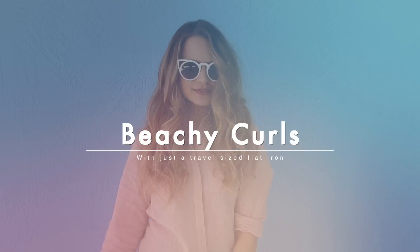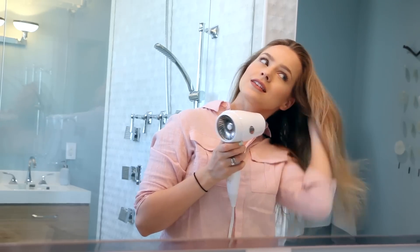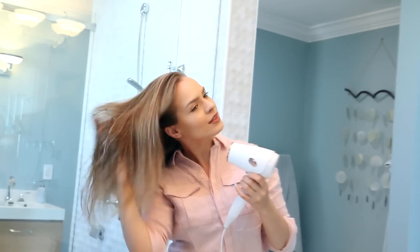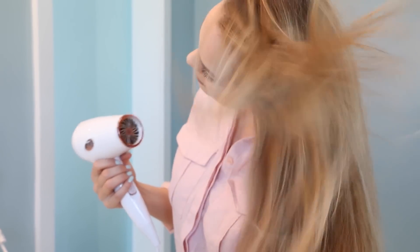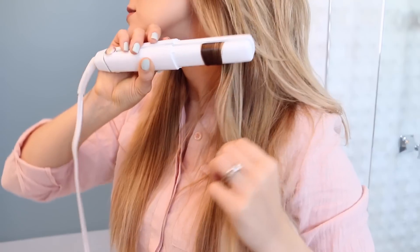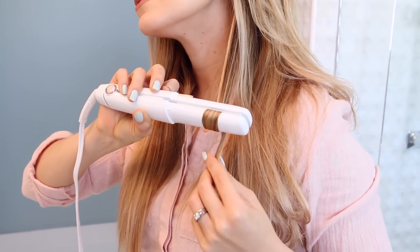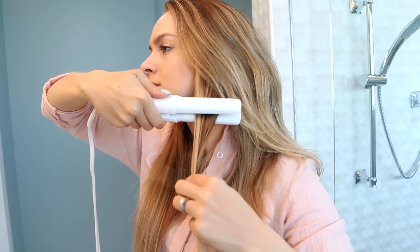Now let's move on to some beachy curls. After I finally washed my hair I dried it with the T3 compact dryer, and this thing dried my hair ridiculously fast especially given how small it is. It also did a good job of preventing frizz because it has the same technology that all of T3's dryers do. Once my hair was dry I was ready to curl it — I created the curls with my flat iron by clamping it down, turning it a full 360 degrees, then sliding it down my hair, and that creates a curl that you can coax into a nice pretty ringlet.